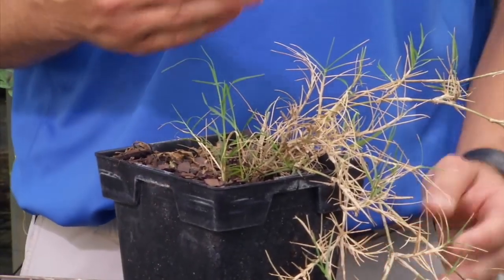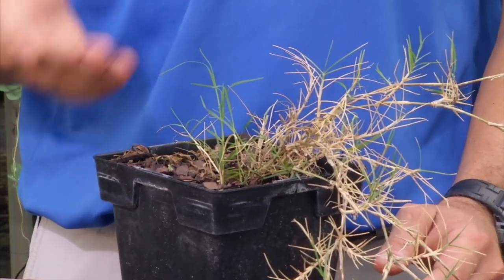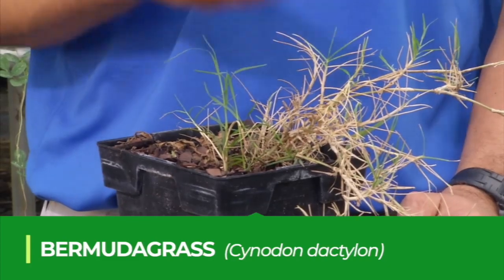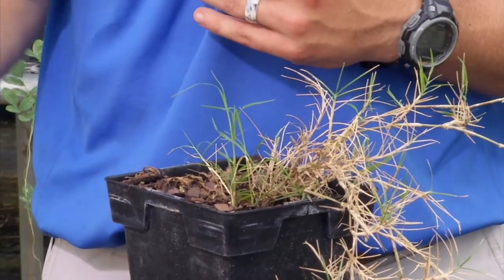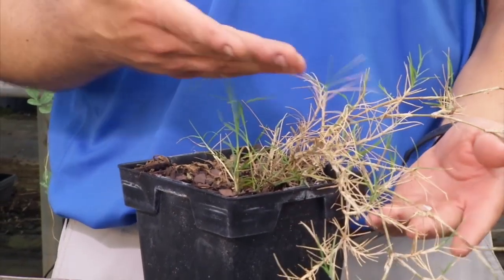This next weed, if you have it, whether it's growing in your turfgrass or your landscape, you're going to have a lot of problems, and that is Bermudagrass. Bermudagrass is one of our worst perennial grass species. It can be used as a desirable turfgrass species, but typically when it's used as a turf it is an improved variety and not common Bermuda, which we have here.